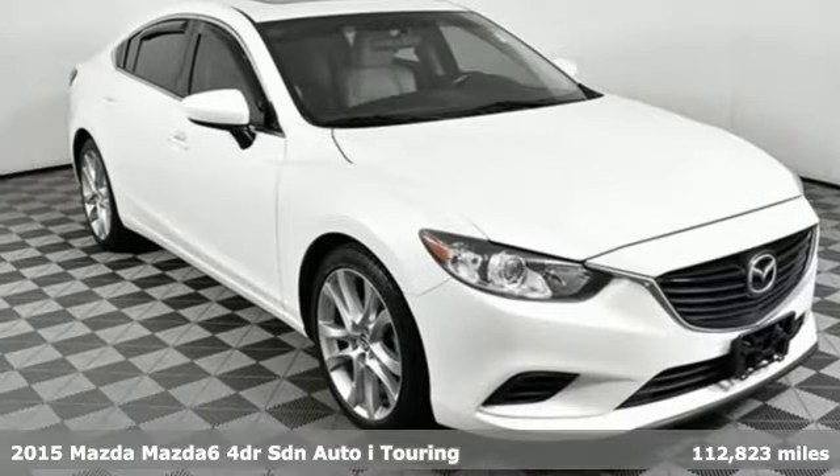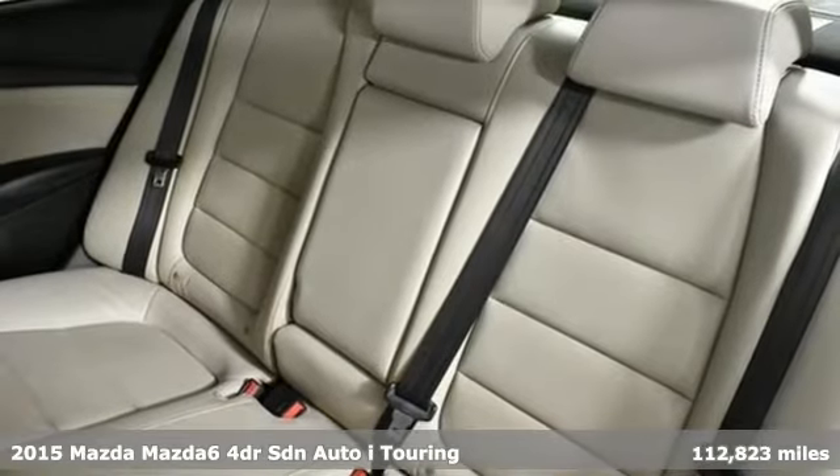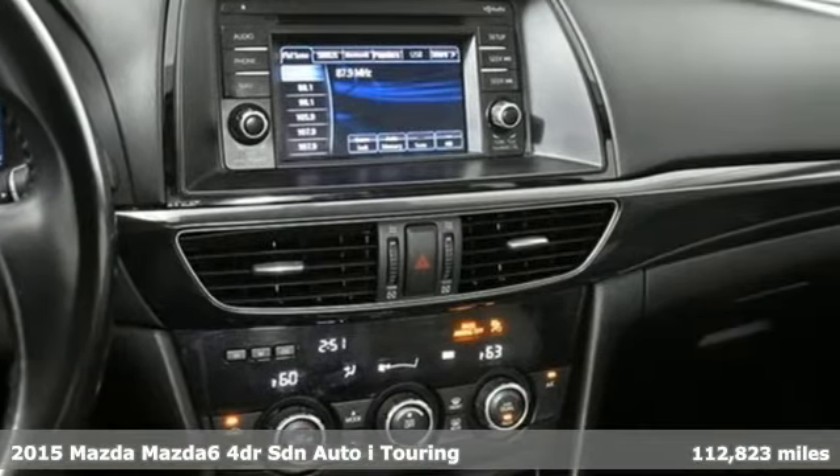Here's a 2015 Mazda 6. Fun yet responsible, sexy yet sensible, this Mazda 6 is the cure for the common drive.